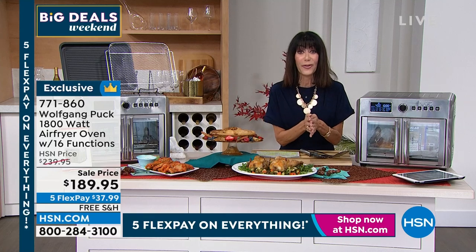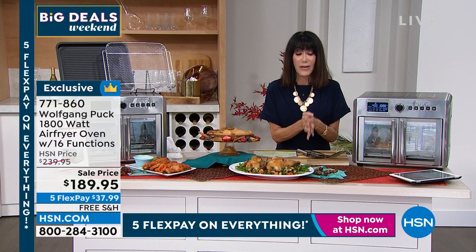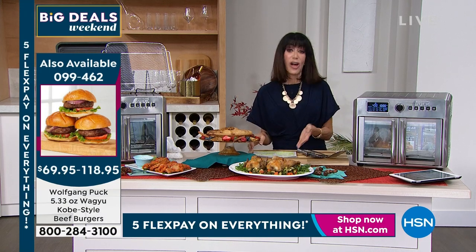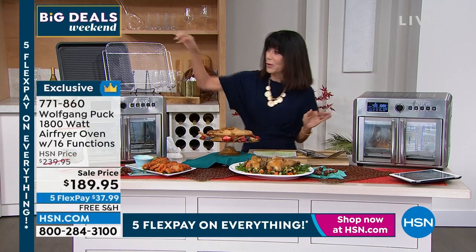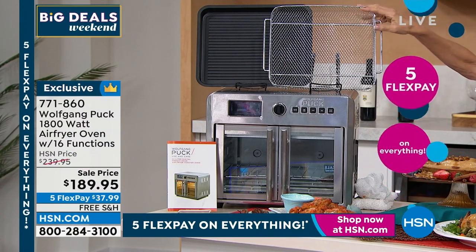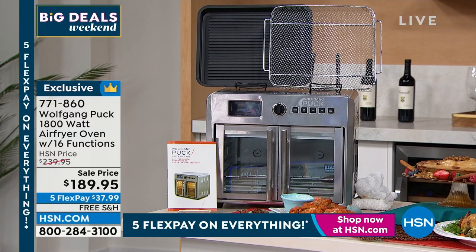Today from $239.95, $50 off — we have marked it down to $189.95. Everything today for our big deals weekend is on five flex pay, so what is it on five flex pay? $37 and change. You also get the baking rack, the baking pan, the crumb tray, the air fry basket — you get all of it in one purchase, and free shipping and handling.